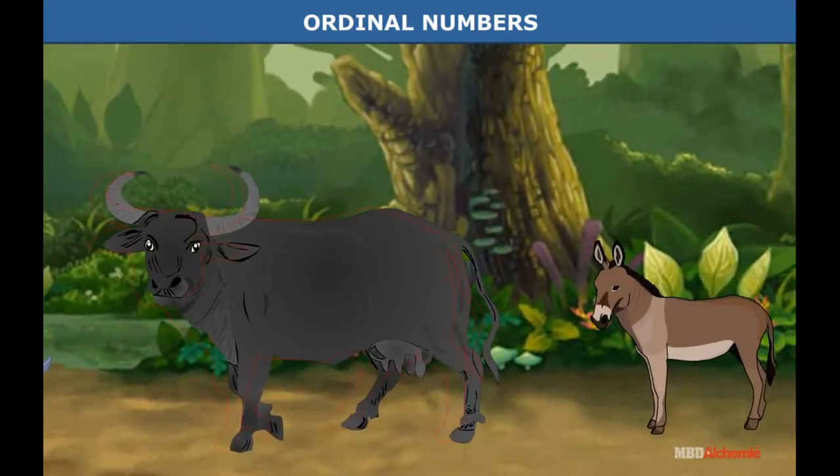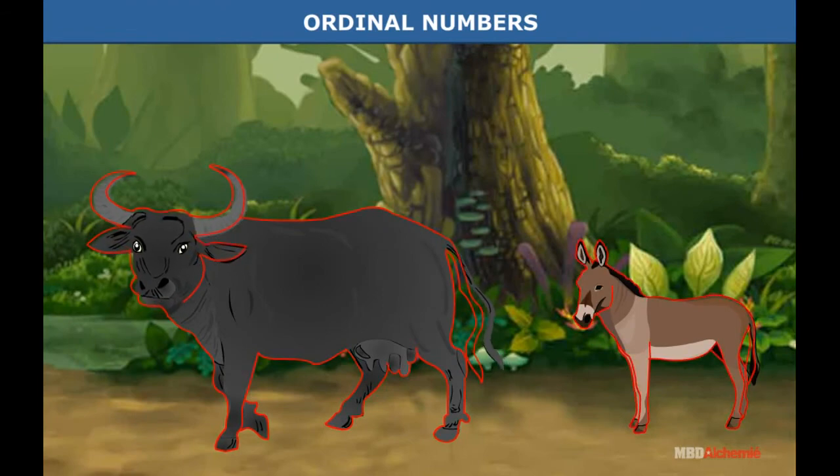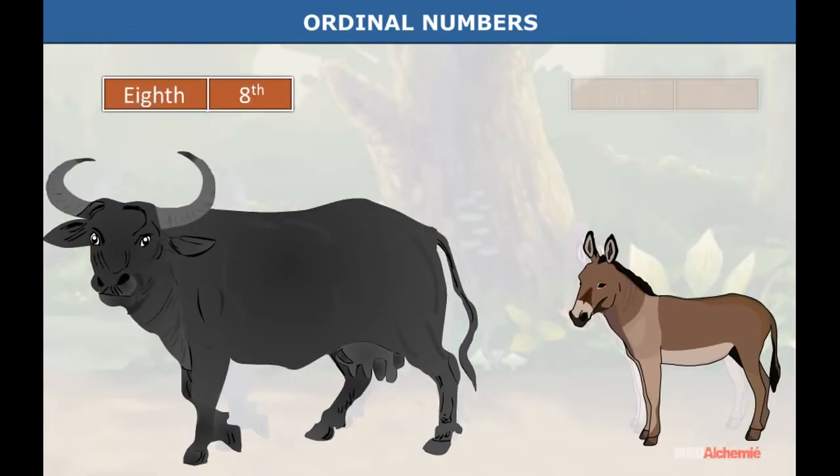Can you guess the order of the buffalo and the donkey? The buffalo is eighth in order and the donkey is ninth.